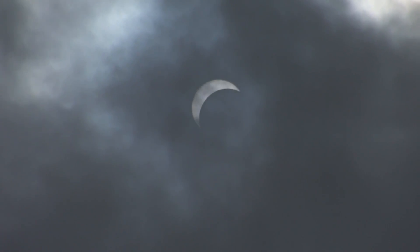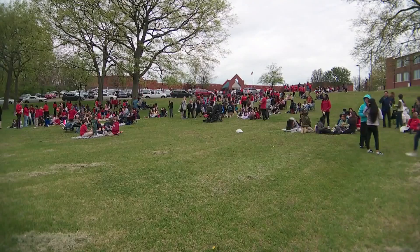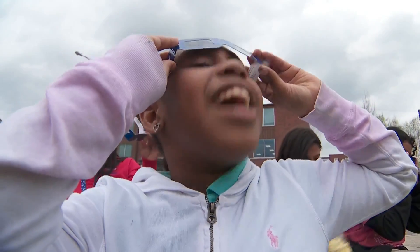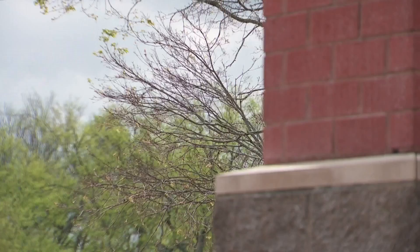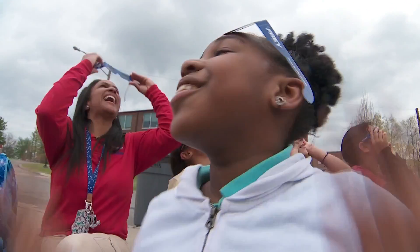There it goes, y'all. Oh my God, it's popping through. I can see it. Sutton says her students used this week to learn everything about the solar eclipse and the science behind it. Unfortunately, these clouds are blocking, but that's okay. Despite some clouds, there was a break.